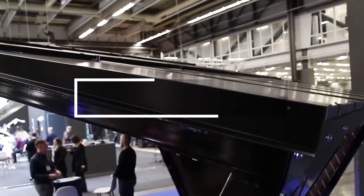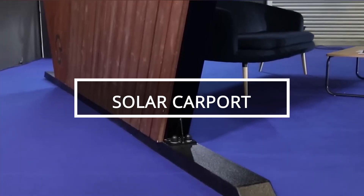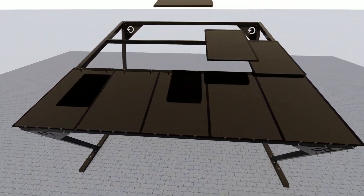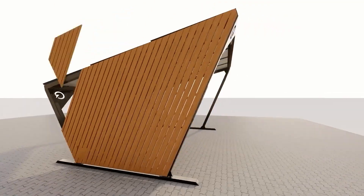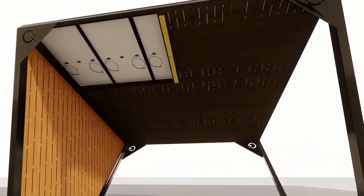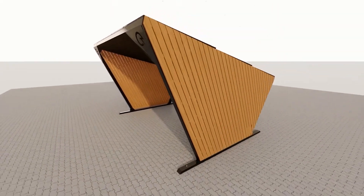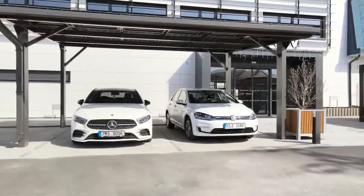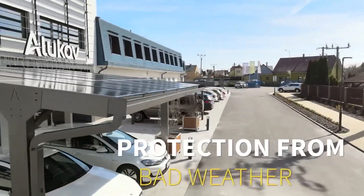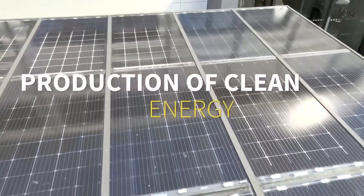Solar carport creators offer more than just shelter — they provide an investment opportunity. Their carports are equipped with solar panels capable of generating 200 watts per square meter. A standard two-car carport can produce 5,000 kilowatt-hours annually, covering a 25,000-kilometer electric car journey. Beyond protection from the elements, carports can also sell surplus energy to interested buyers.